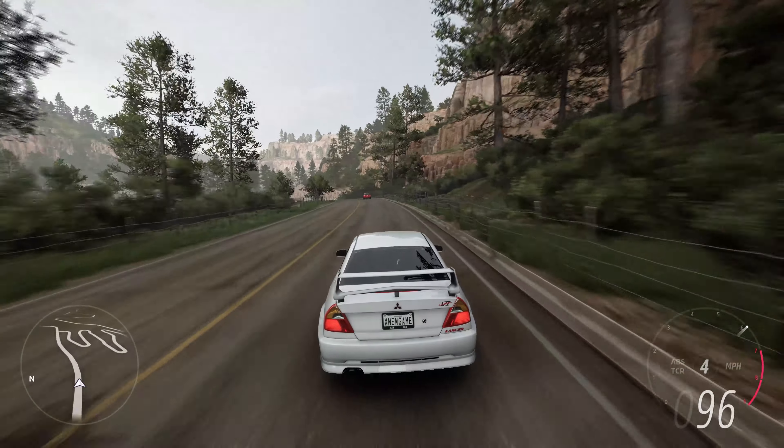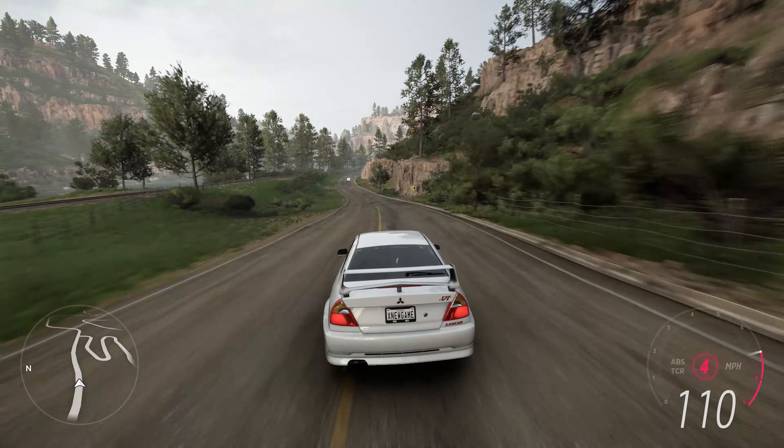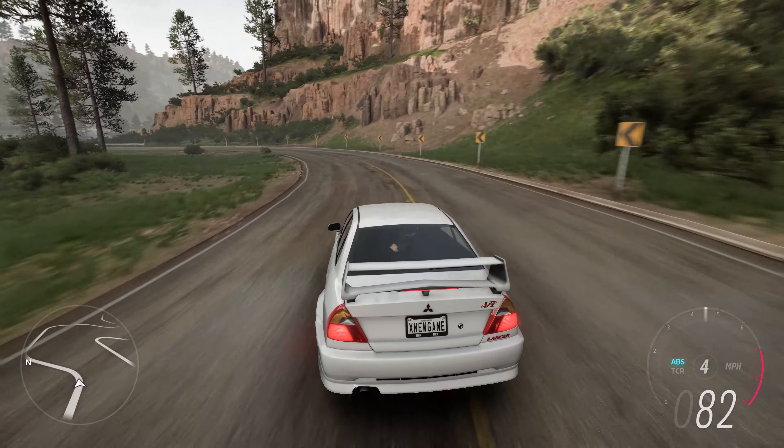The Mitsubishi Lancer Evolution 6 GSR, produced in 1999, is a legendary sports sedan that's part of the iconic Lancer Evolution series. Renowned for its rally heritage and high-performance capabilities, the Evo 6 GSR remains a favorite among automotive enthusiasts.